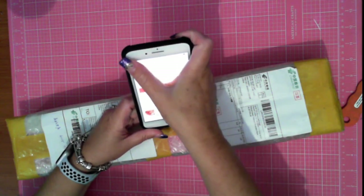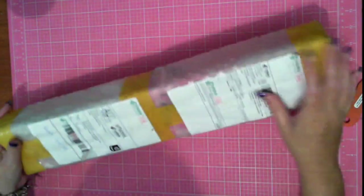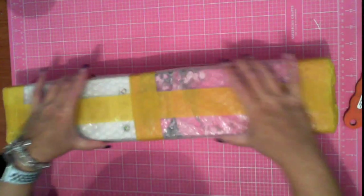It actually arrived yesterday, I just couldn't pick it up, so it took about 28 to 30 days to get here. I haven't confirmed the goods received as yet. It is bubble wrapped on the outside.